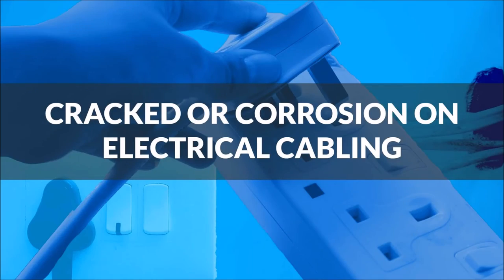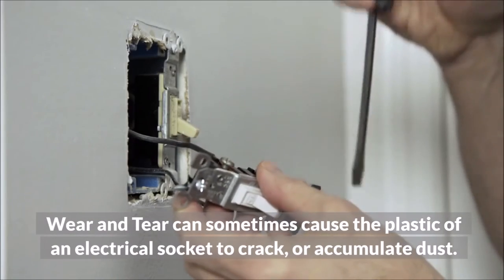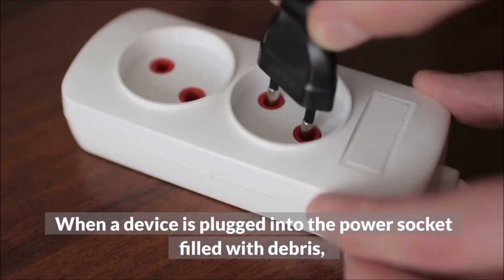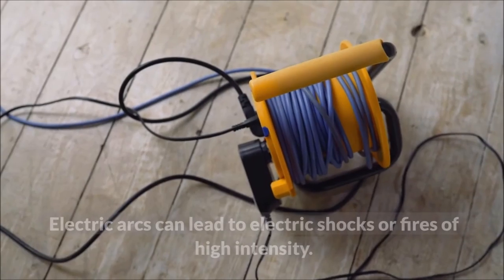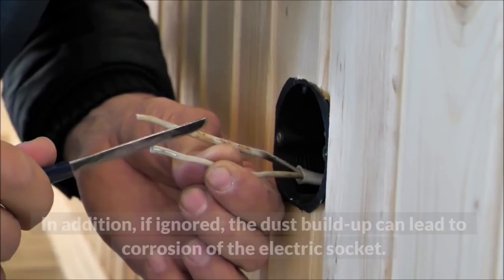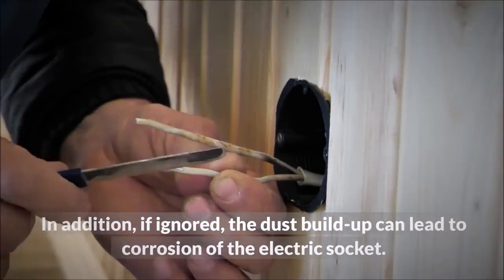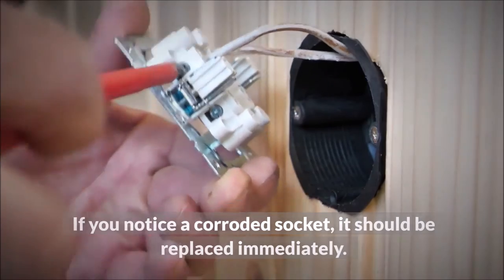Cracked or corrosion on electrical cabling: wear and tear can sometimes cause the plastic of an electrical socket to crack or accumulate dust. When a device is plugged into a power socket filled with debris, the dust buildup will eventually lead to the formation of an electric arc. Electric arcs can lead to electric shocks or fires of high intensity. If ignored, the dust buildup can also lead to corrosion of the electric socket. If you notice a corroded socket, it should be replaced immediately.